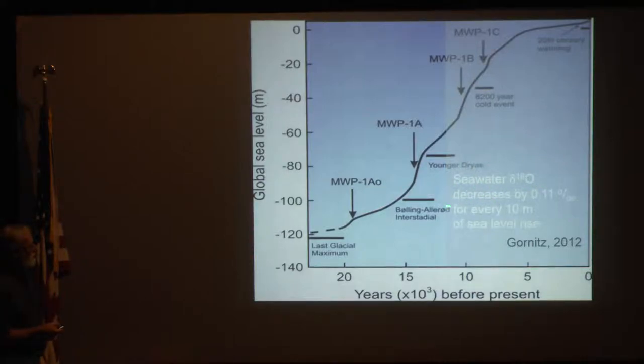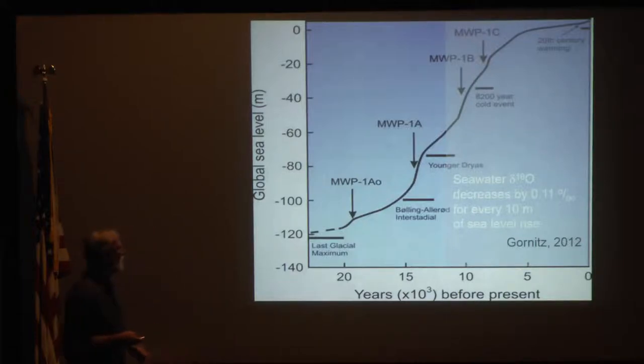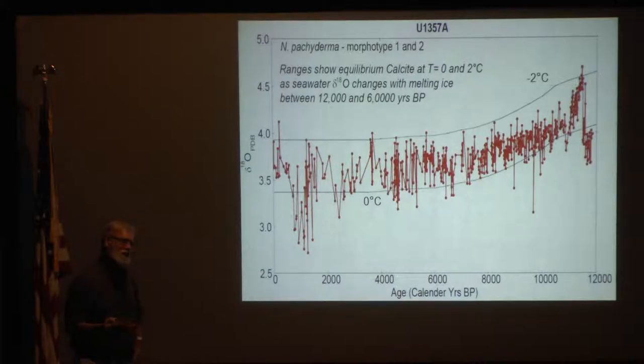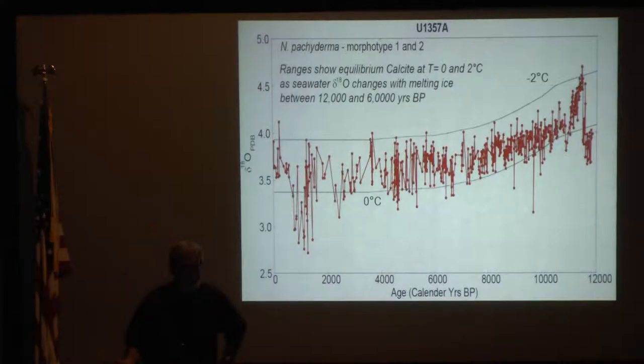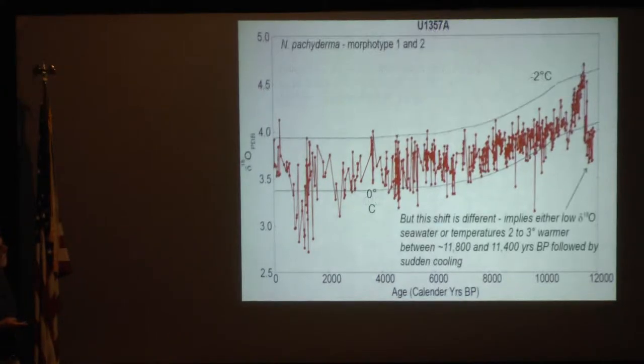We know that seawater delta-O18 decreases by about 0.11 parts per mil for every 10 meters of sea level rise, because the ice that's melting is contributing low O18 water to the ocean. A simple model shows that much of this decline is simply the result of the addition of glacial meltwater during the last 60 meters of sea level rise. It's not surprising, but there are very few records that have ever demonstrated that. So we think that's a pretty cool result, and it sets the baseline against which you can look at these peaks.